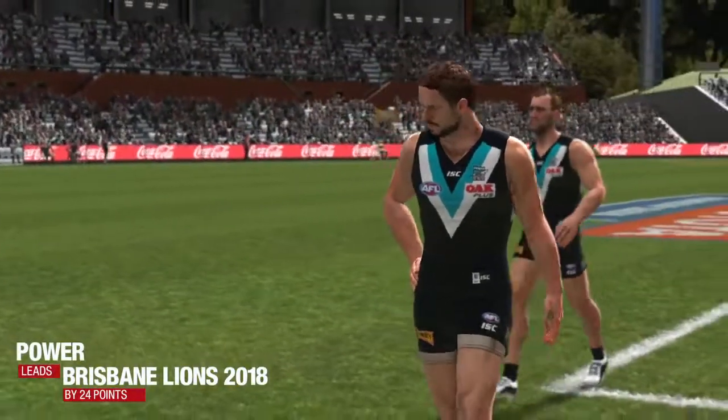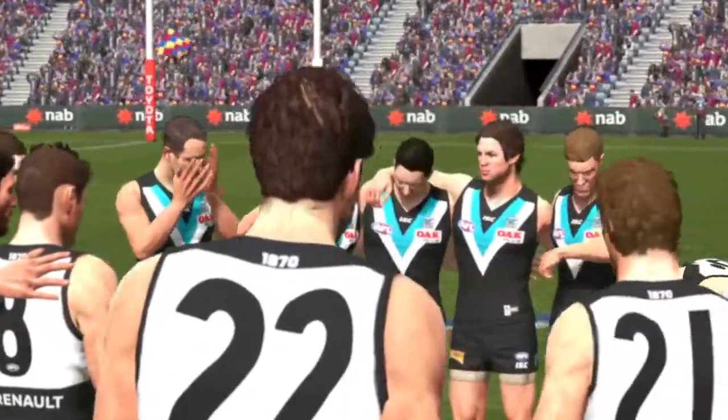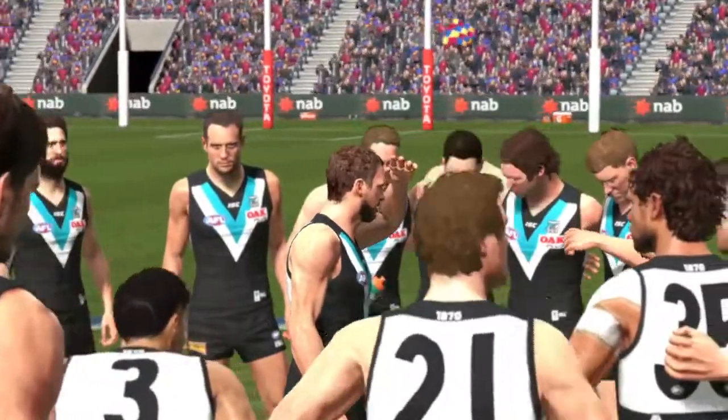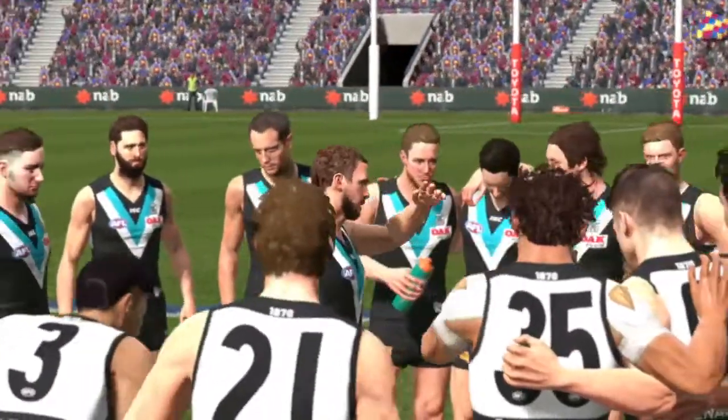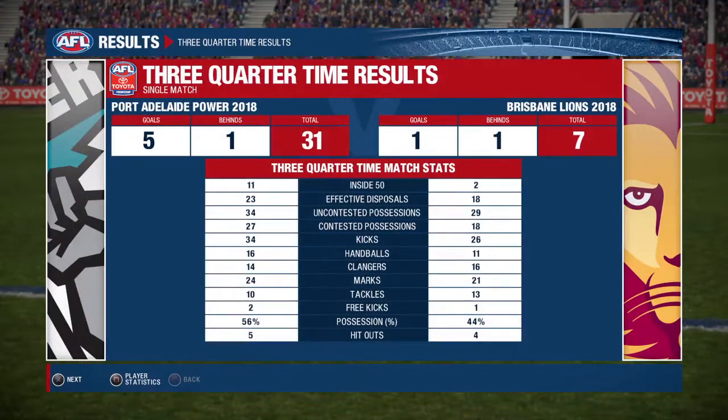A win is in sight for the Power. So they will have to ensure they remain committed in the last quarter. Anything stand out there Richo with the stats? In terms of marking, neither team looks to have an advantage over the other. Not a lot of difference in the tackling stats — the Lions are slightly ahead with 13 to 10. That's pretty deep, Richo.